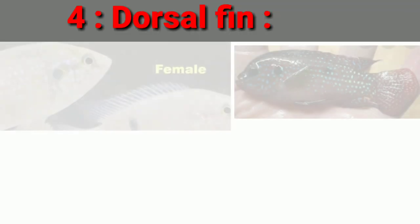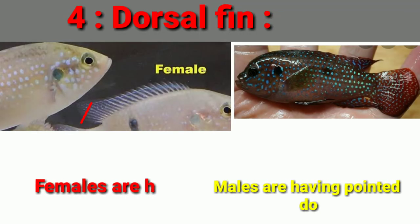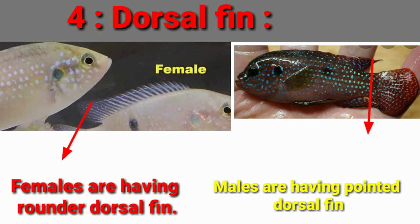Number four difference is the dorsal fin. Females have a rounder dorsal fin and males have a pointed dorsal fin.